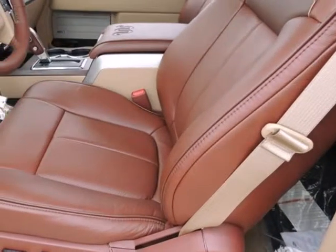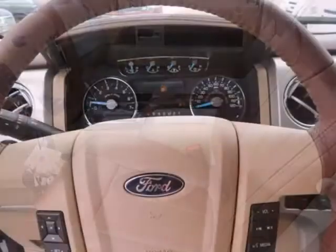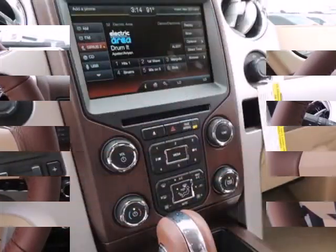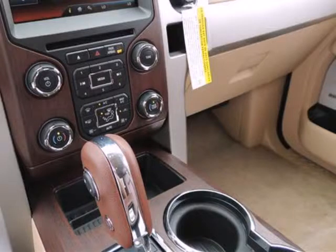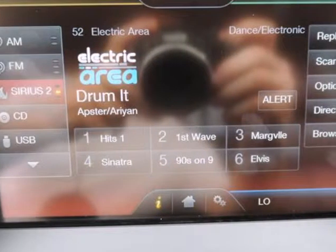Ford also boasts that its F-150 has the only full-size pickup with 6-speed automatic transmissions across the entire lineup. Another feature that stands out, even against rival models from Chevy and GMC, is MyFord Touch — an all-encompassing connectivity and infotainment system.